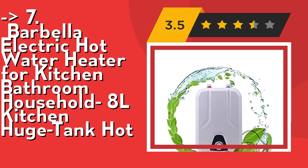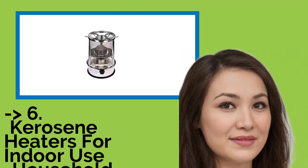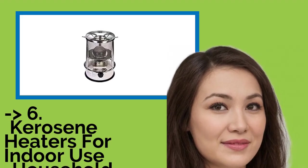Check out the link in the description to buy this product from Amazon. You should look into this product — it is a well-marketed kerosene heater for indoor use, a household kerosene stove indoor heater.